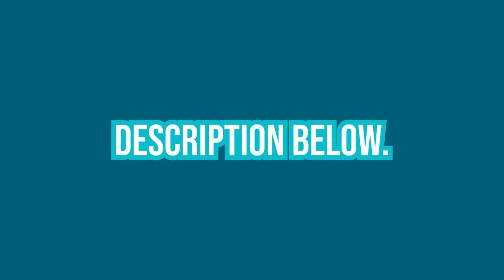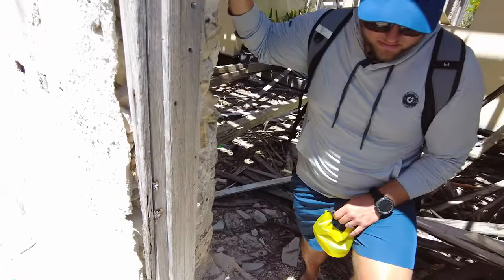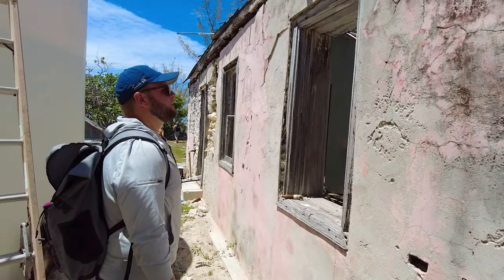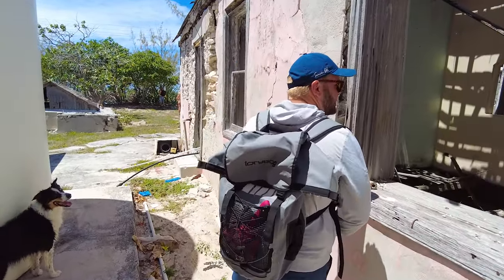There's termite damage all through here. The storm certainly could have caused a major part of the destruction here, but even then I feel like the house was kind of already deteriorating. But it's actually a nice size house.